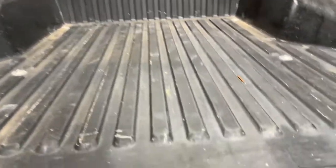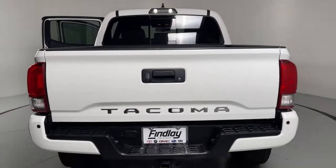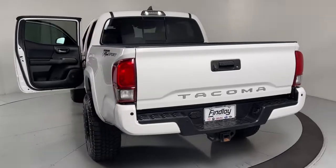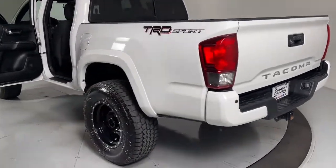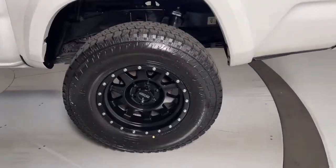These are just some of the great options this vehicle comes with: navigation system, keyless entry, sun/moonroof, fog lamps, satellite radio, backup camera, electronic stability control, dual zone AC, blind spot monitor, and heated front seats.